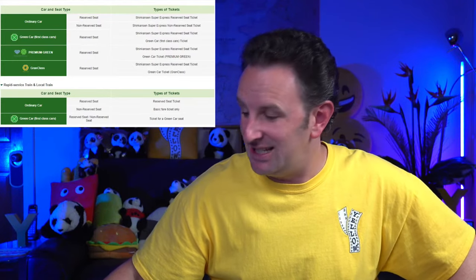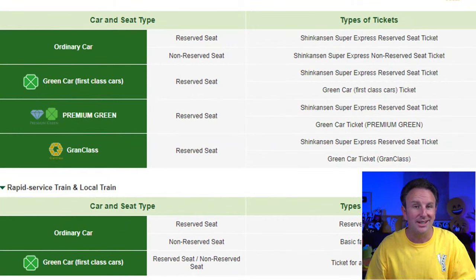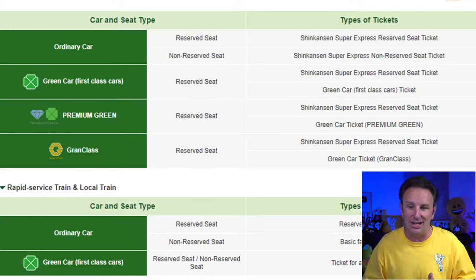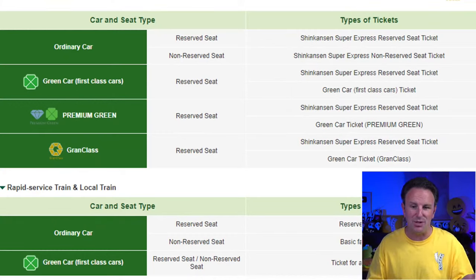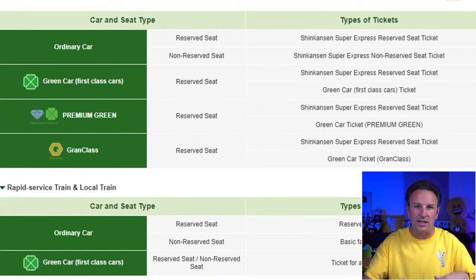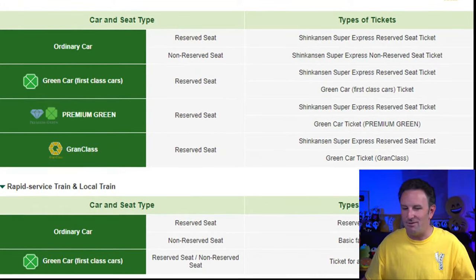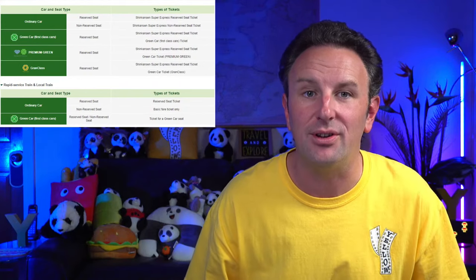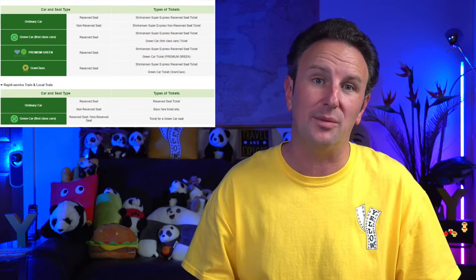There are also different classes of service. On the Shinkansen there's the ordinary car, which is regular/economy class; the green car, which is first class; premium green on some Shinkansens; and grand class, the most expensive. On local or express trains they just have two classes: the ordinary car and the green car. Honestly, the trains in Japan are so nice that the ordinary cars are just fine. If you're traveling during a really busy time like cherry blossom season or you have a lot of luggage, you might want the green car for more space.